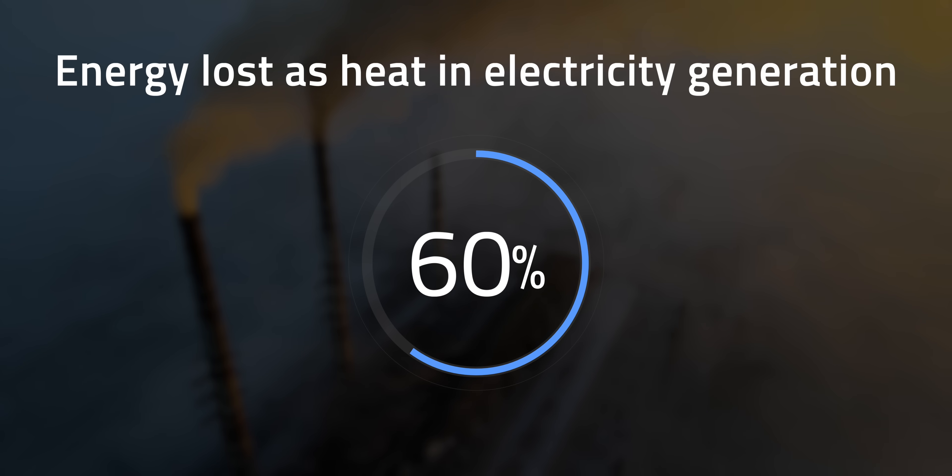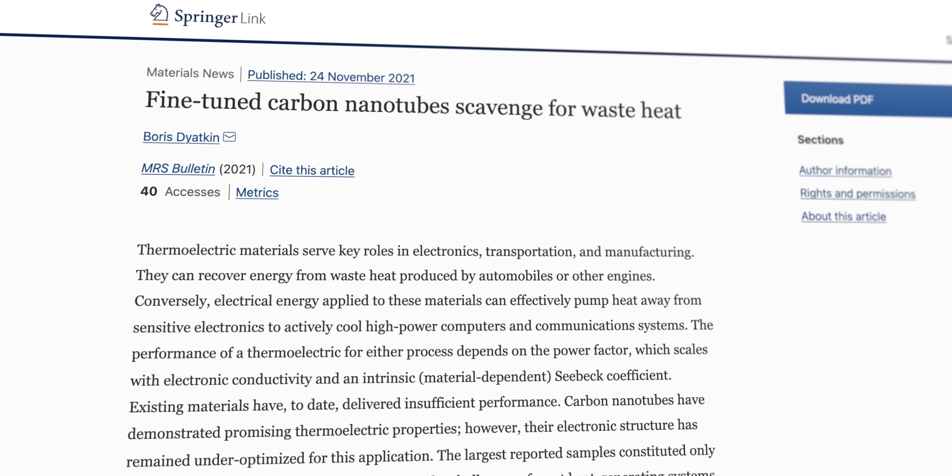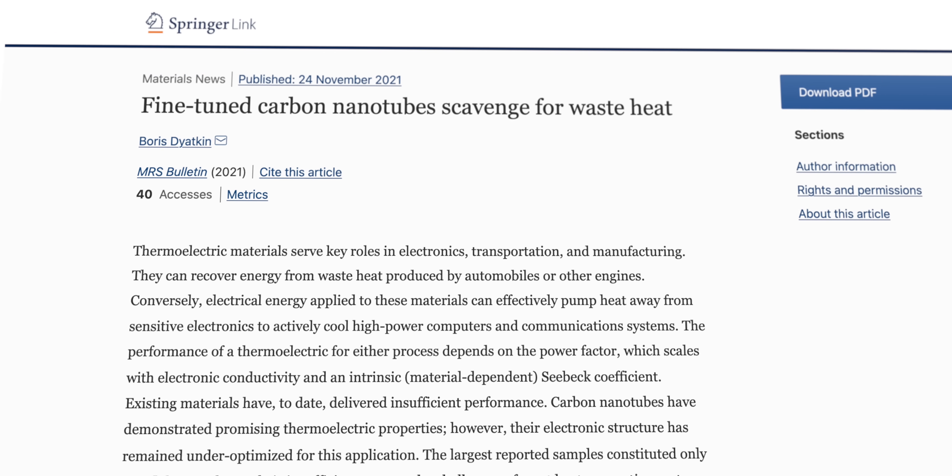According to the US Energy Information Agency, over 60% of energy used for generating electricity in America is lost as heat. Apparently, carbon nanotubes may be a good fit for recovering this unused thermal power and upcycling it into renewable electricity.